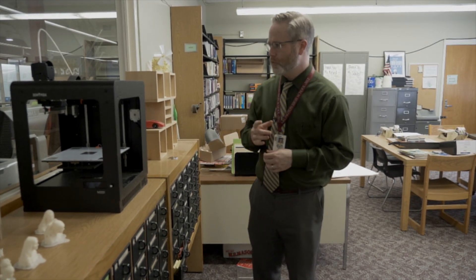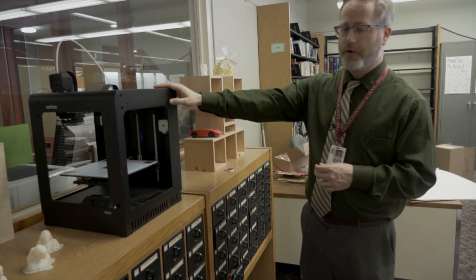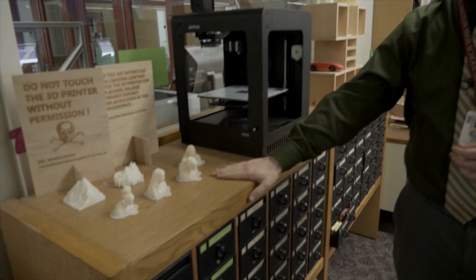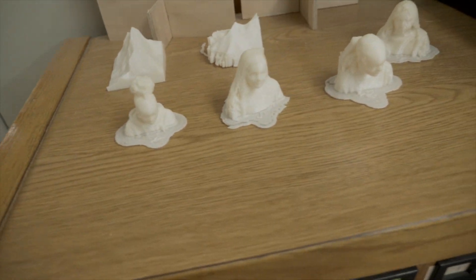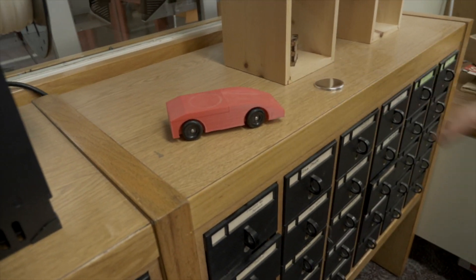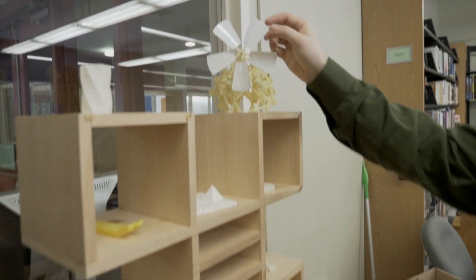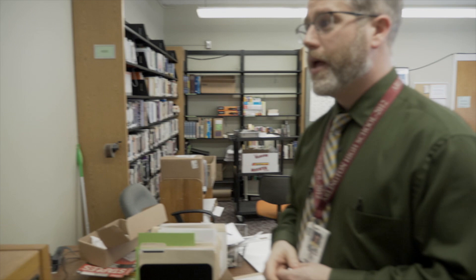One thing we talked about earlier was the 21st century tools, and I just wanted to emphasize this. This is one of our 3D printers, and you can see some of the models that our students have put into action. There are also some pieces over here that are maneuverable, which they've done completely from scratch on the 3D printer. This building was designed in the 1980s — this was not part of education in the 1980s, but it is now, and it will be in the future.